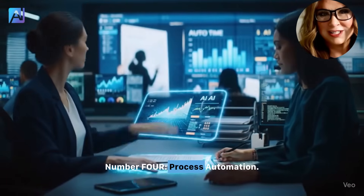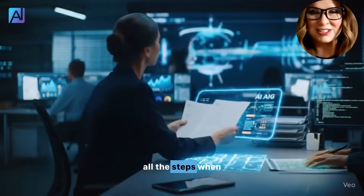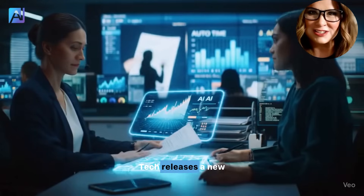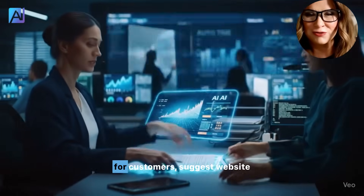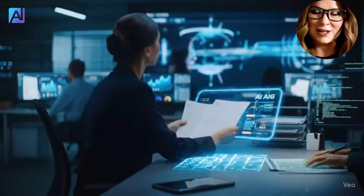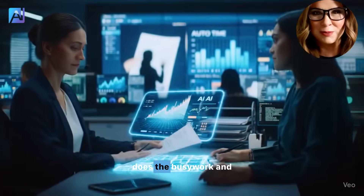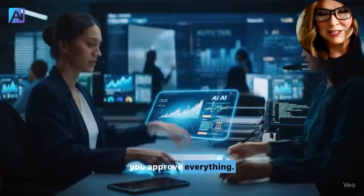Number four: process automation. Ask Chat to handle all the steps when something happens. For example: 'When Stone Tech releases a new product, draft an email for customers, suggest website updates, and send me three possible responses.' Chat does the busy work, and you approve everything.